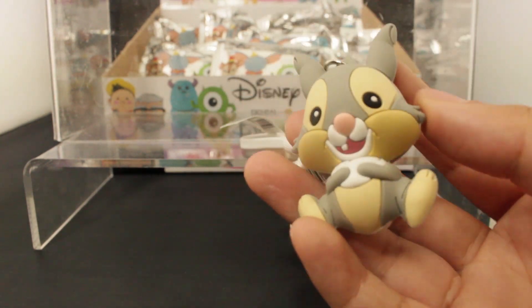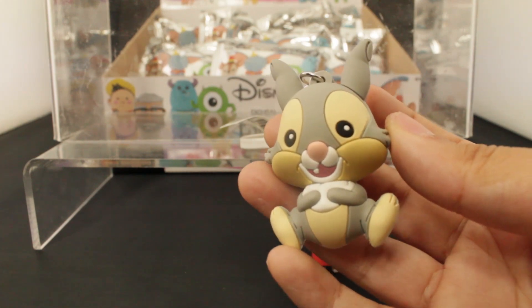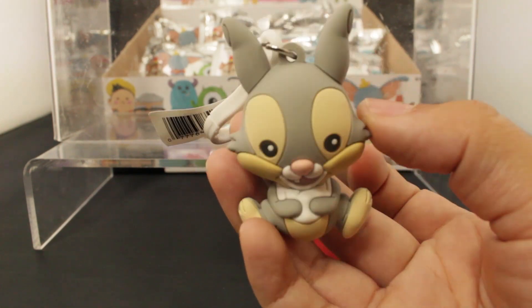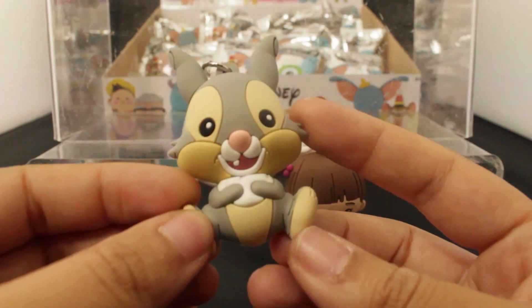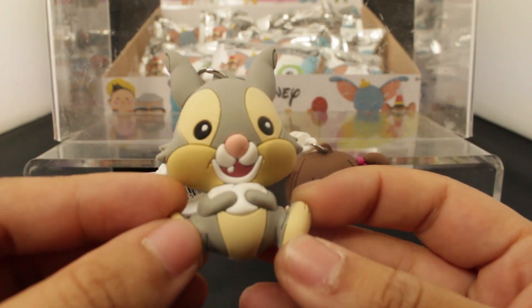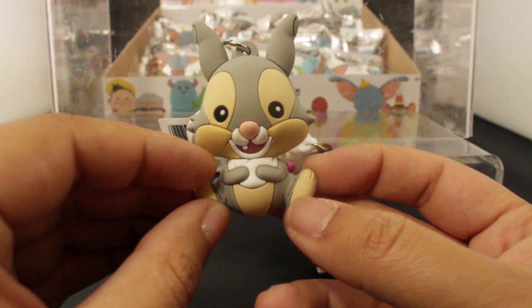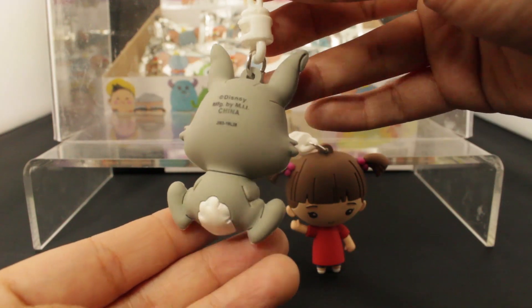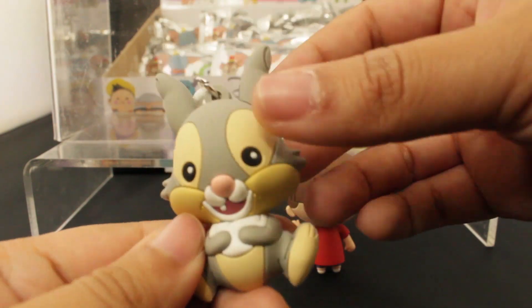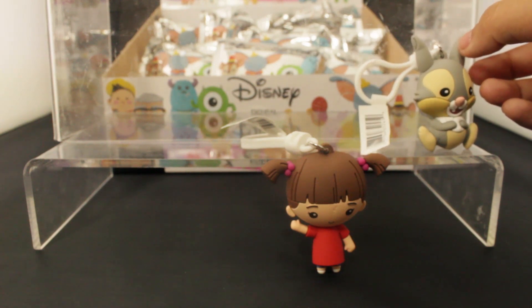They don't really know each other - well, maybe in the Pixar Disney Theory they are connected - but this is Thumper from Bambi. I always thought Thumper was so sweet. I love his little tooth, you see that there? So sweet. Here's the back view of Thumper. So cute.